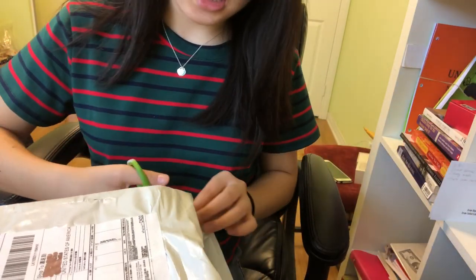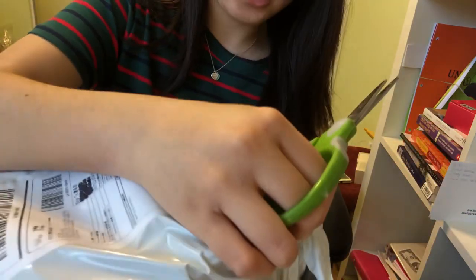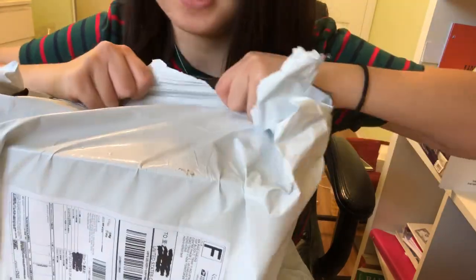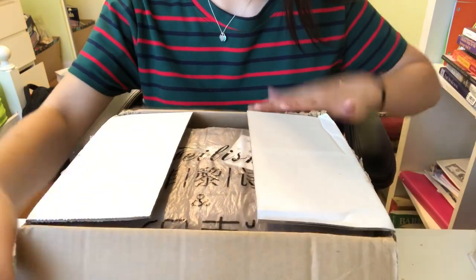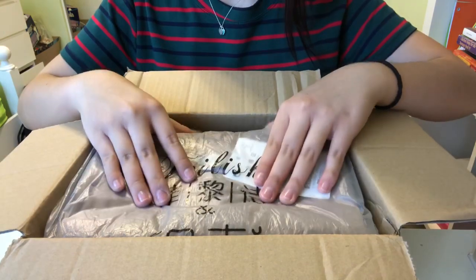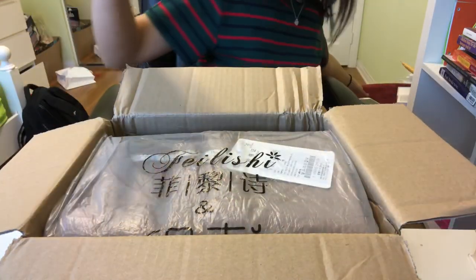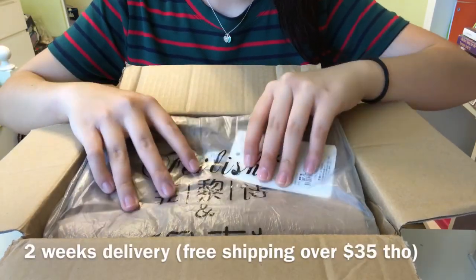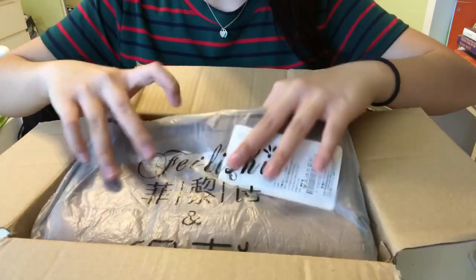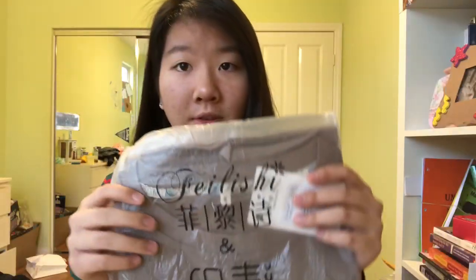We're going to go ahead and open this box and it is huge. I bought this on February 26th and today is March 11th, so it's been roughly two weeks since I bought this. Delivery is quite long but it was free since I bought over 35 dollars worth, so that's good. The first thing I have here I'm going to go ahead and open.